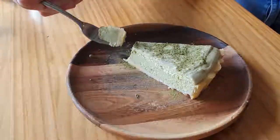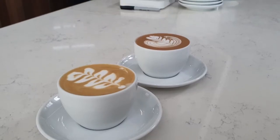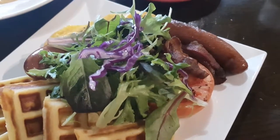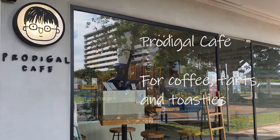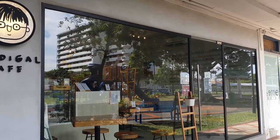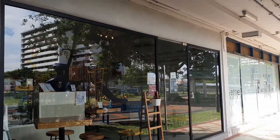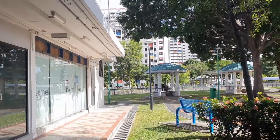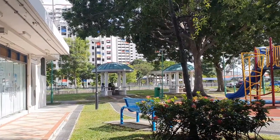Hello and welcome to this video on three cafes I visited in the Thaising area. The first stop is Prodigal Cafe, a minimalist cafe located in a HDB area. The place was a bit hard to find, but I think it was worth the search.